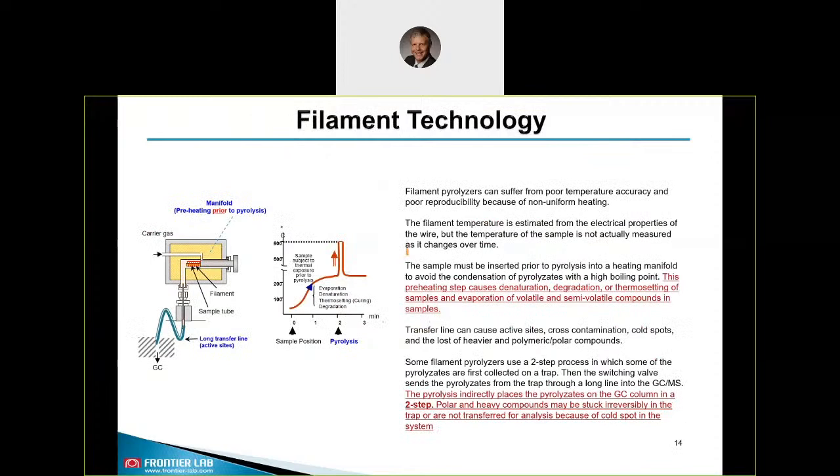The filament technology works differently: the sample is subject to thermal exposure prior to heating and evaporation. Therefore denaturation, degradation, and thermal setting occur. This is a two-step non-continuous process with a high risk of losing information about your sample.